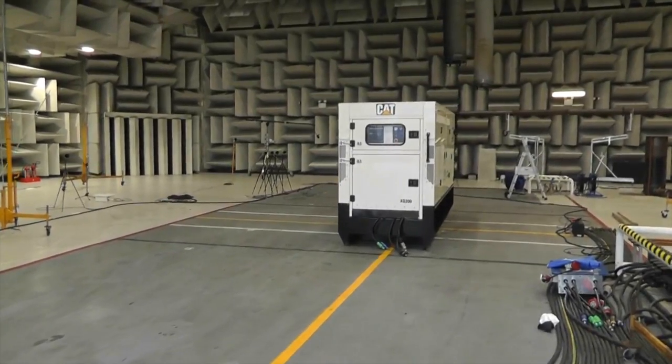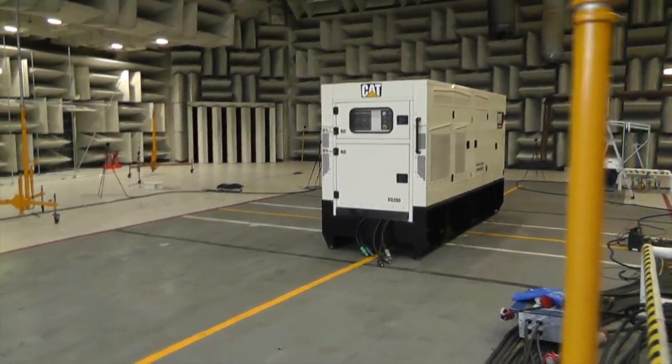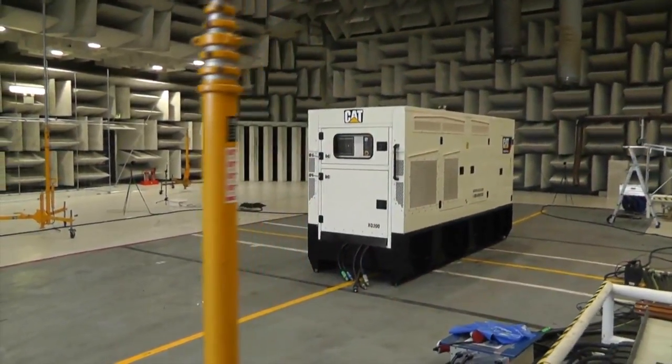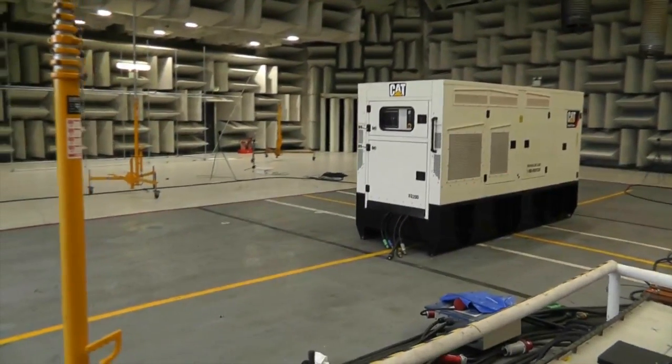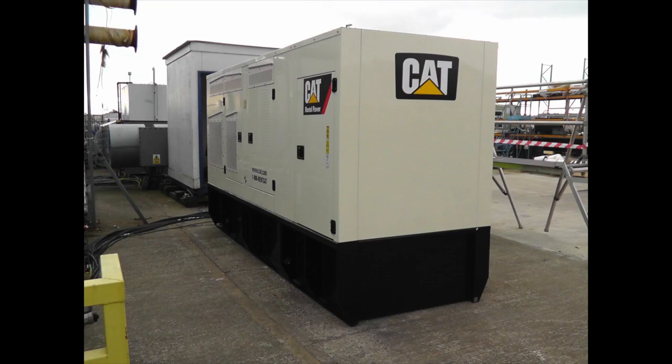The noise level of the XQ200 is 71 decibels at a distance of 7 meters. It is also 3 to 4 decibels quieter than our Tier 4 interim competitors. The XQ200 is a significant improvement over the previous XQ175 and XQ230 products, despite maintaining a compact footprint.